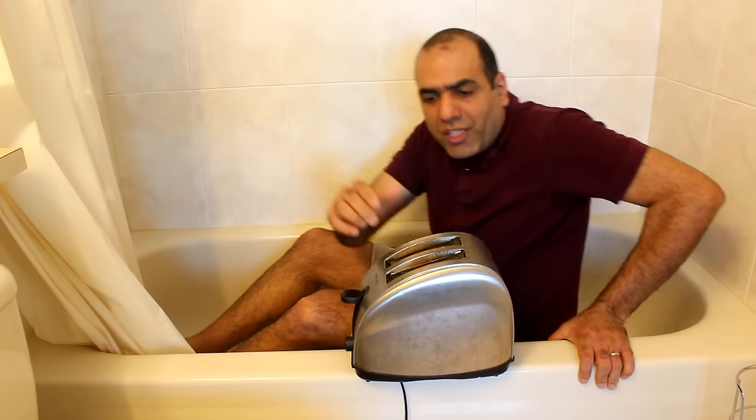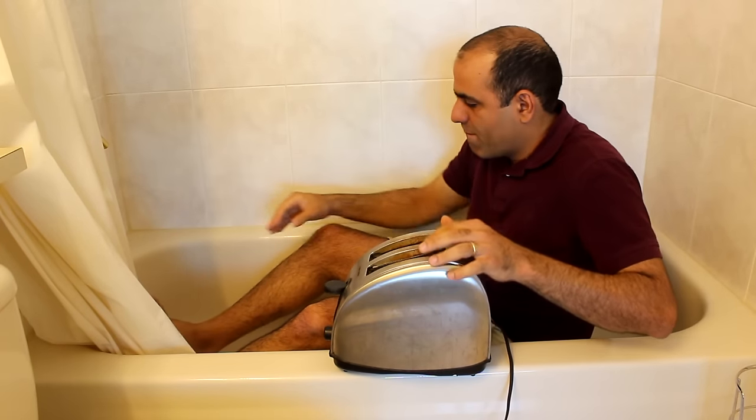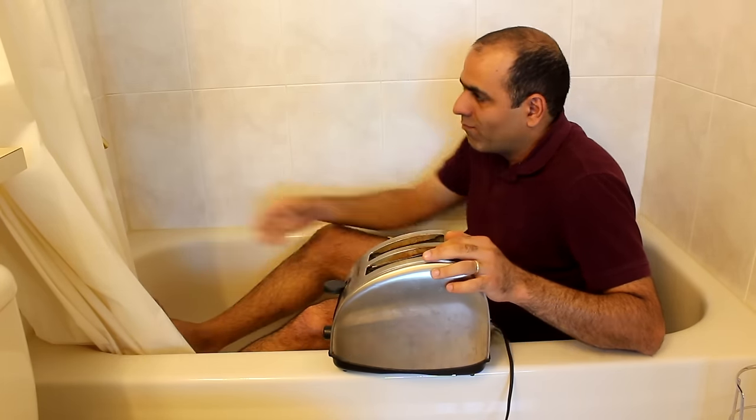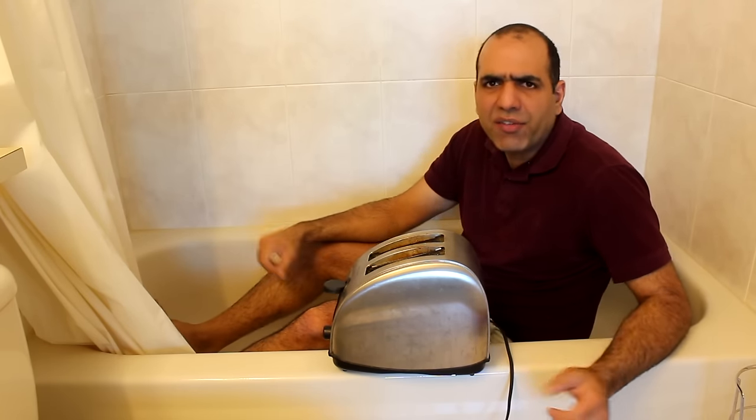Now I will demonstrate to you how this outlet saves lives. Is this the end of the lovable idiot? Well, before I put myself at the mercy of technology, let's test it differently.